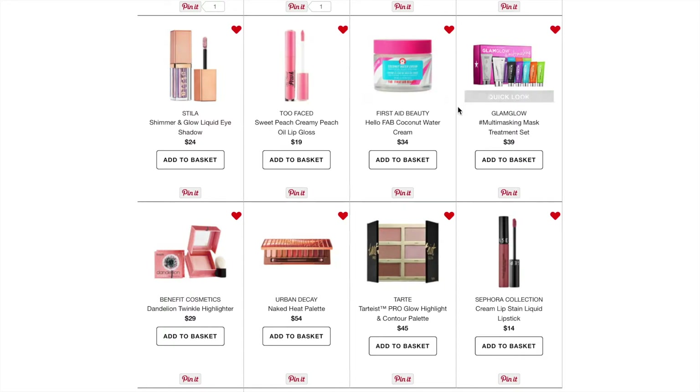The next one is from First Aid Beauty — the Hello Fab Coconut Water Cream. It's supposed to be a nice moisturizer with a creamy finish. I love the coconut smoothie priming coconut line from First Aid Beauty, so this looks very interesting to me.